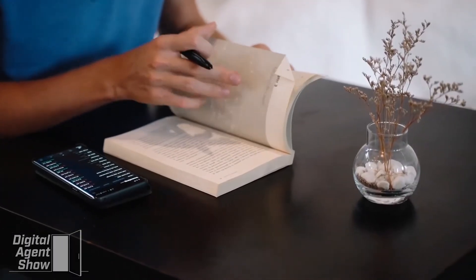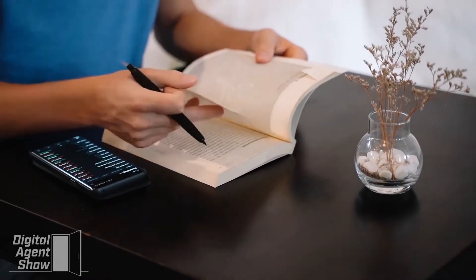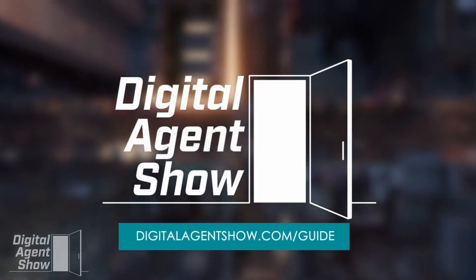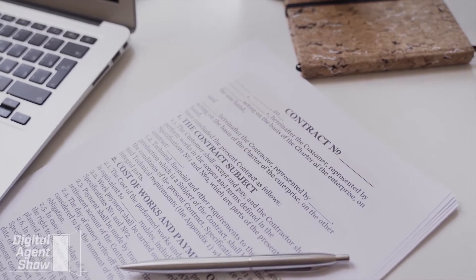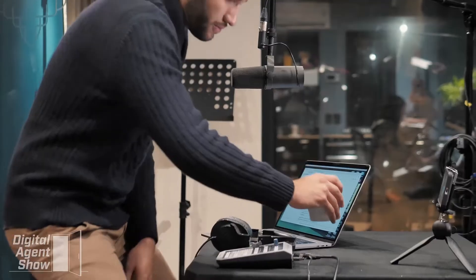You will discover the courses offered in the school and other features that make the CE Shop stand out among other online real estate schools. This video is brought to you by Digital Agent Show. Visit digitalagentshow.com/guide for a free guide to getting your real estate license in 66 days or less. Without further ado, let's get into the review.